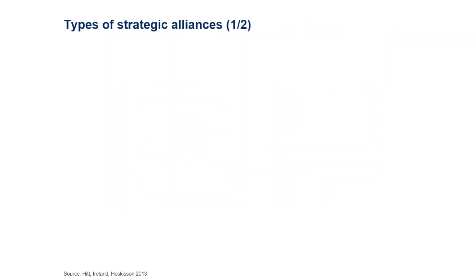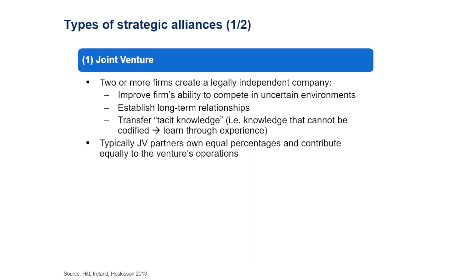The first type of strategic alliance is the joint venture. A joint venture is defined as two or more firms coming together to create a legally independent company. Typically, joint venture partners own equal percentages and contribute equally to the venture's operations. One reason companies form a joint venture is to improve their ability to compete, especially in uncertain environments.